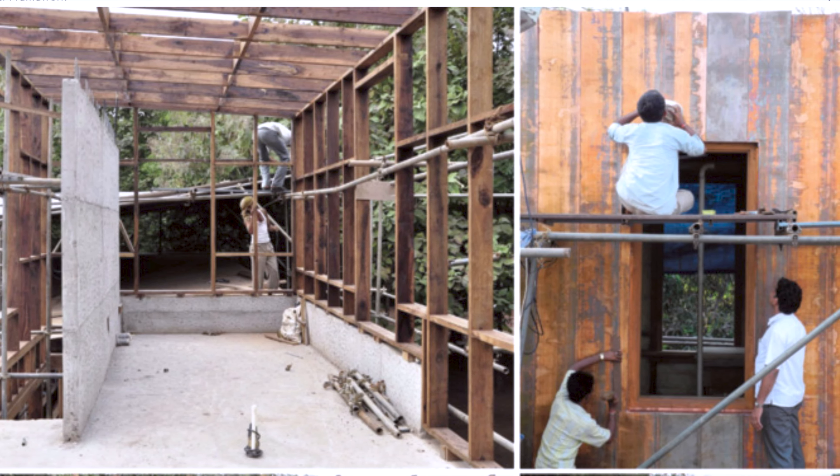The Copper House exemplifies how simple geometry can be transformed into elegant living spaces. Surrounded by trees and located near a river, the house integrates seamlessly with the natural environment. The first stage of constructing the Copper House involved digging a well, as water and its relationship with the built environment are a central theme of Bijoy Jain's work. The excavated soil was used to create the main plinth of the house, involving local craftsmen in the process.